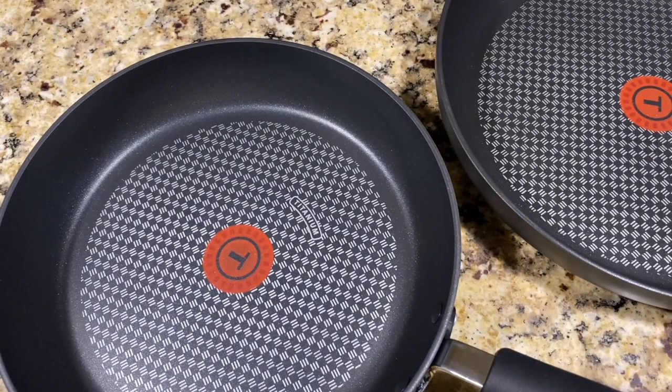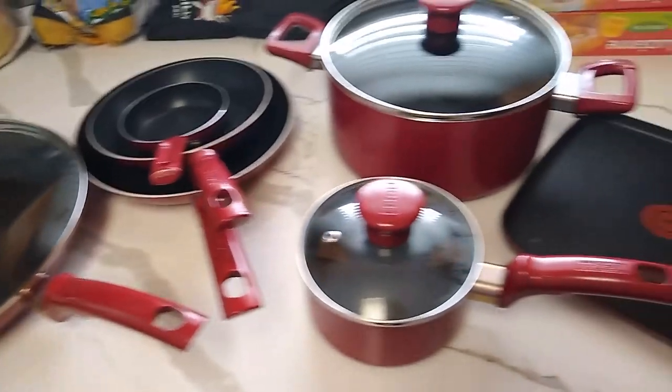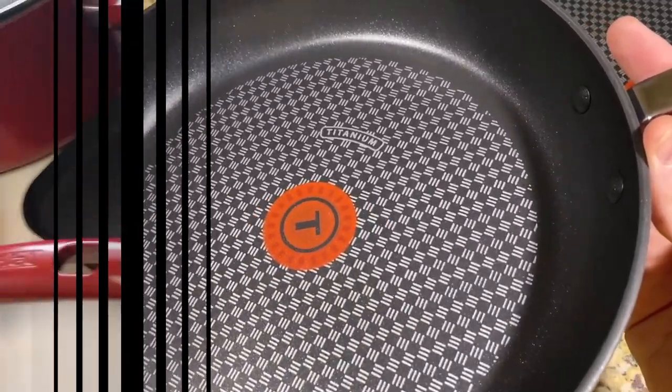From stainless steel to cast iron, there's lots to choose from when it comes to cookware. And while it won't last forever, nonstick cookware is a joy to work with, thanks to a slippery smooth cooking surface. Whether you're frying an egg or reheating last night's tomato sauce, a great nonstick pan will ensure your food releases without hesitation, with the added bonus of easy cleanup.